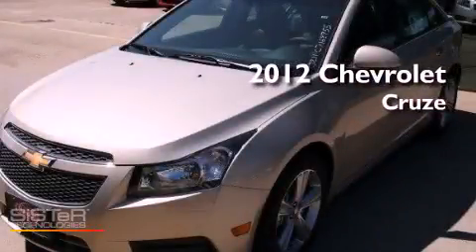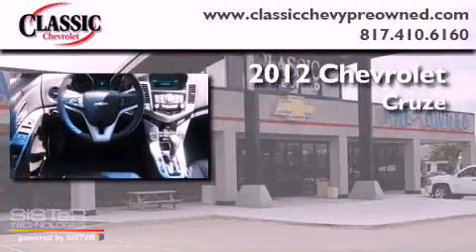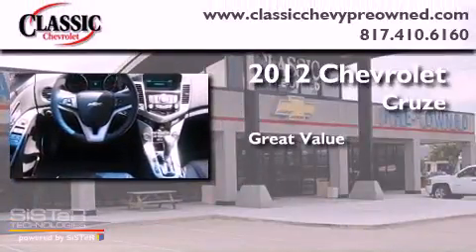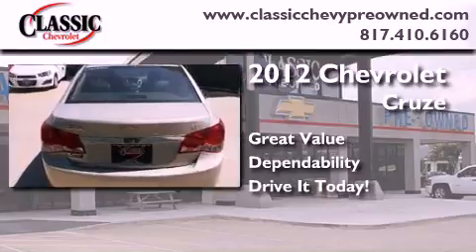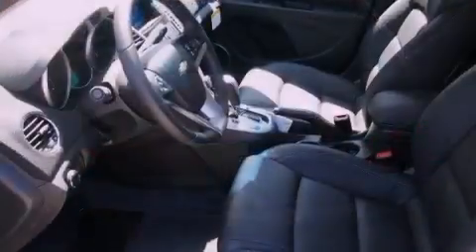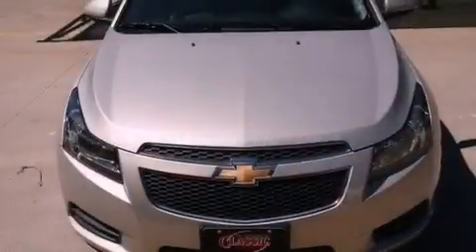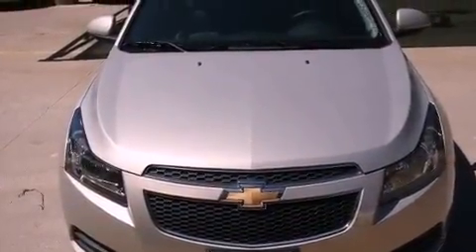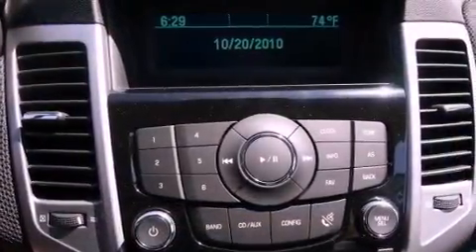This is a brand new 2012 Chevrolet Cruze. Its top features include a turbocharger, a navigation system, Bluetooth cell phone integration, traction control and stability control systems, XM satellite radio, and aluminum wheels.